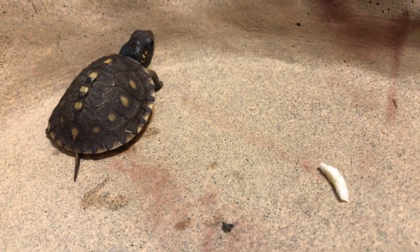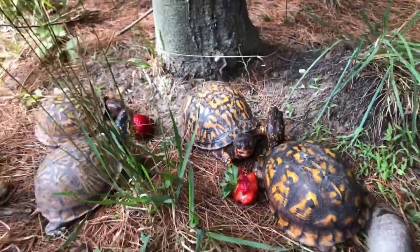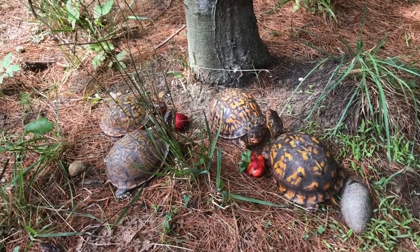Box turtles are oviparous, meaning they lay eggs. The female typically lays a clutch of two to eight eggs at a time, which are laid in a nest dug in the soil.